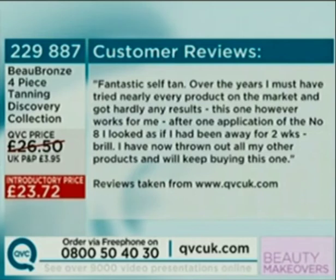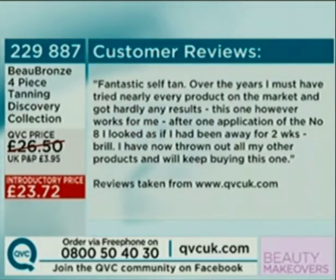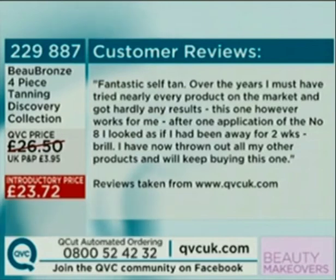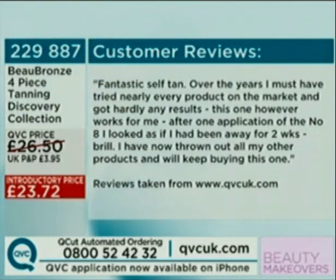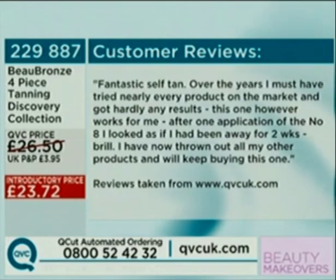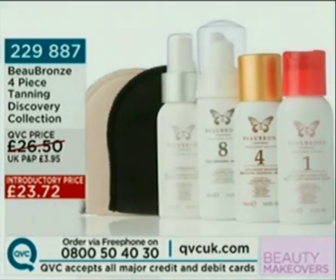One review: 'Fantastic self-tanner. Over the years I must have tried nearly every product on the market and got hardly any results. This one however worked for me — one application of the number 8 and I looked as though I'd been away for two weeks. I've now thrown away all my other products and will keep buying this one.' So if you don't want an overnight two-week-holiday look, use the 4 first and build up with the 8. It's a fantastic opportunity at this time of year — item number 229-887.